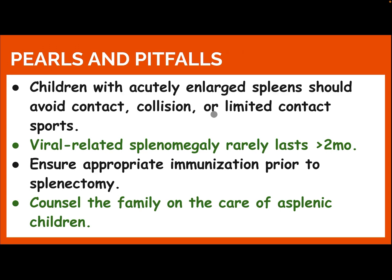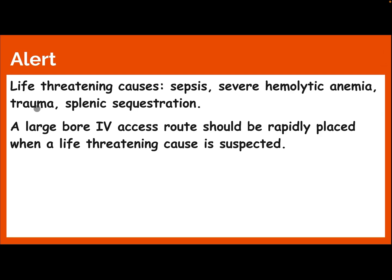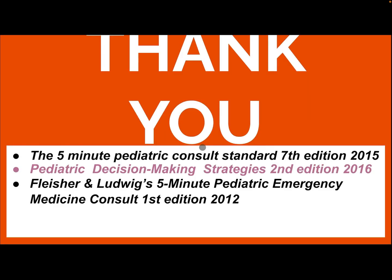Pearls and pitfalls: Children with an acutely enlarged spleen should avoid contact or collision sports. Viral-related splenomegaly rarely lasts more than two months. Ensure appropriate immunization prior to splenectomy. Counsel the family on the care of an asplenic child. Alert: Life-threatening causes include sepsis, severe hemolytic anemia, trauma, and splenic sequestration. A large IV port should be rapidly placed when a life-threatening cause is suspected.